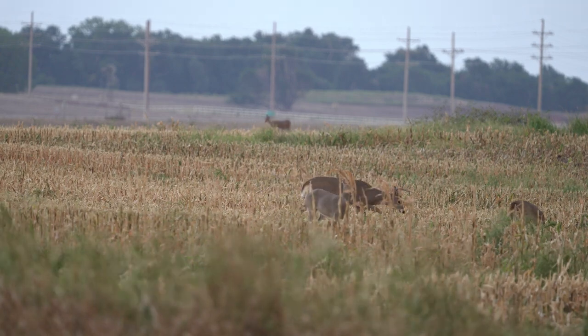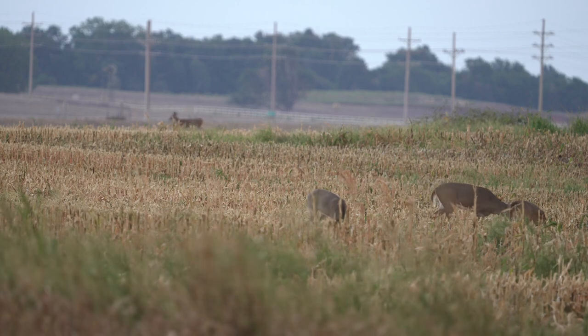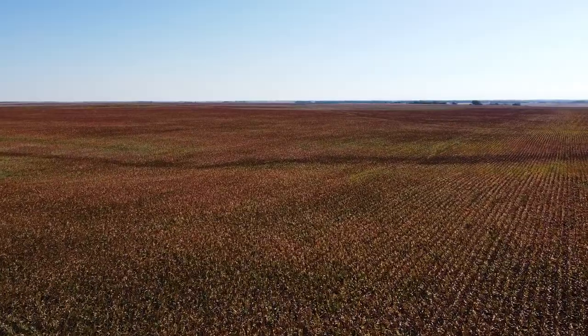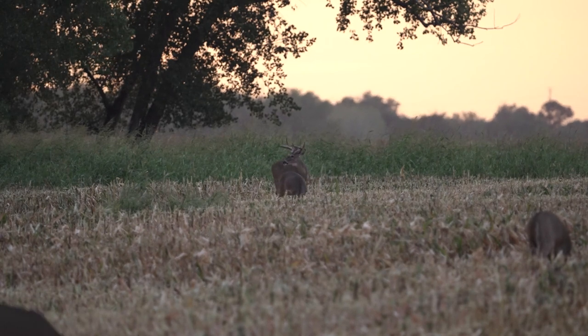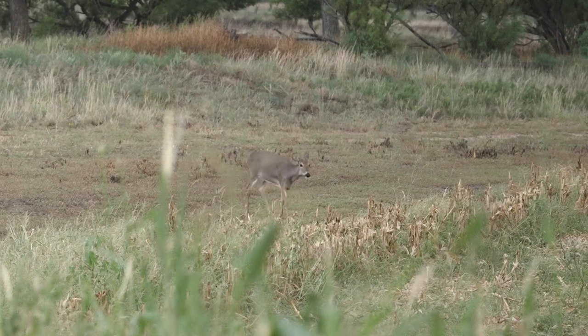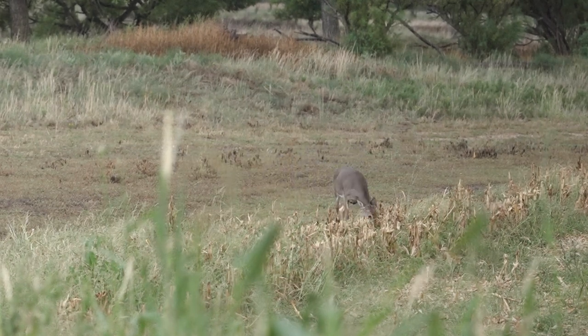Kansas early season can be great or it can be a pain. All the crops are usually in the field so the deer are usually concentrated — that's the good thing. The bad thing is a lot of standing crop is higher than the deer, so you can't see them. The trick is to get in the areas where the deer stage up before they get to their final feeding area, and sometimes that's easy, sometimes it's hard.